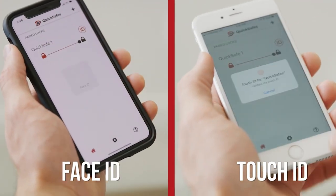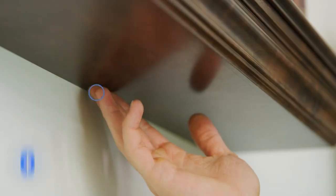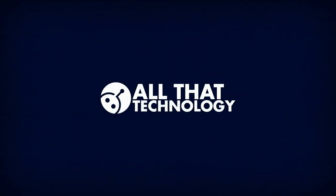If you can add to this list, don't forget to tell us in the comment section below. Welcome to All That Technology.